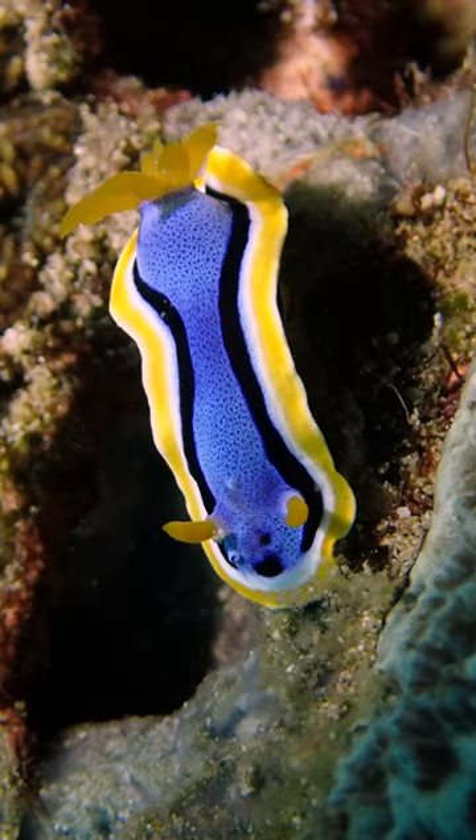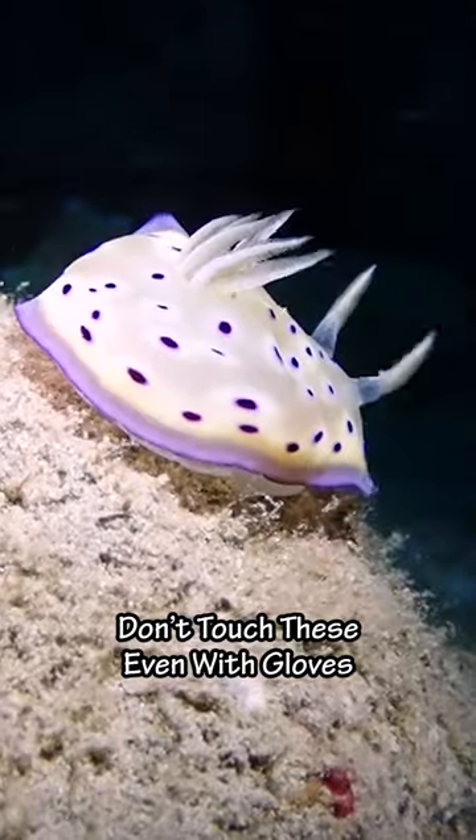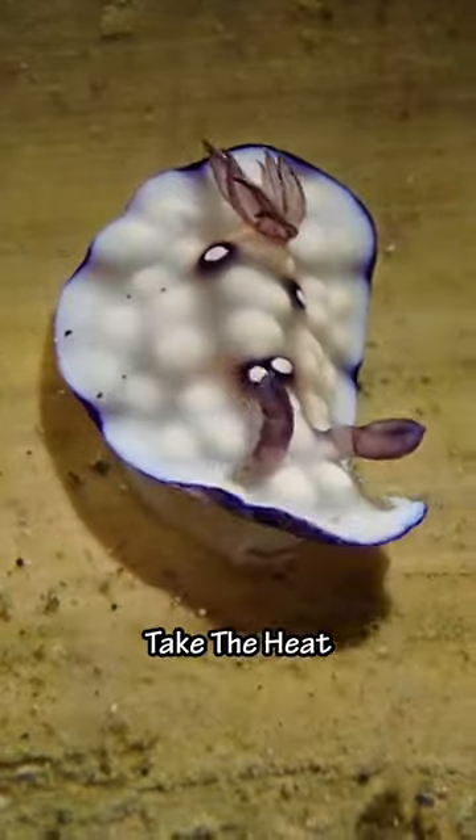Nudibranch! The colorful sea slug everybody loves. Don't touch these even with gloves. They store toxins and stinging capsules from what they eat. So stay out the kitchen unless you can take the heat.